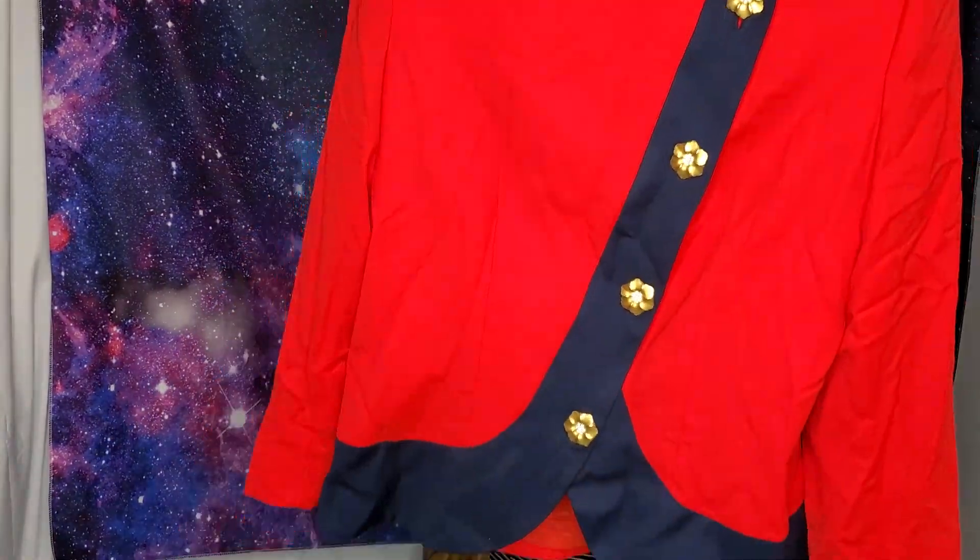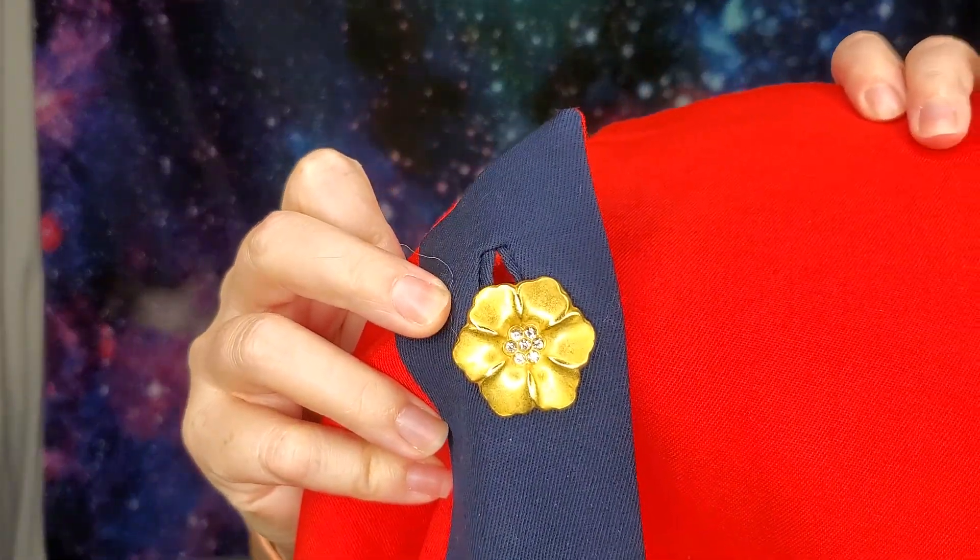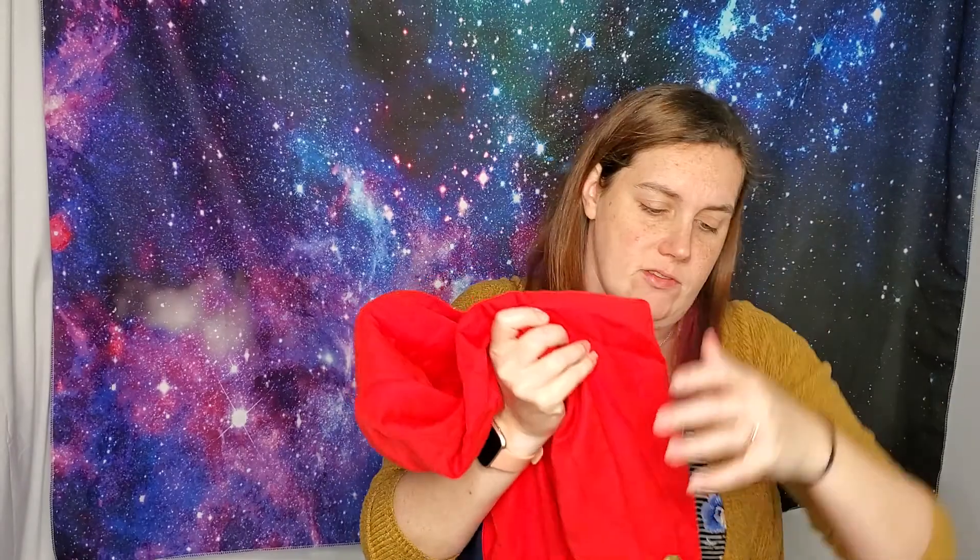Let me start with this piece — look at these buttons! They are flowers with little rhinestones in them, oh my god, so cool. Those little flower buttons are on the side too. There's a tag inside — I've actually heard of this brand, Doncaster. I'm not sure if it's 80s or 90s, maybe 90s.